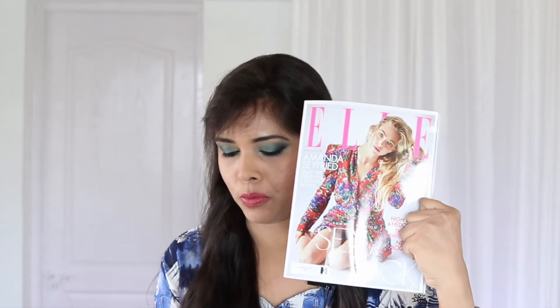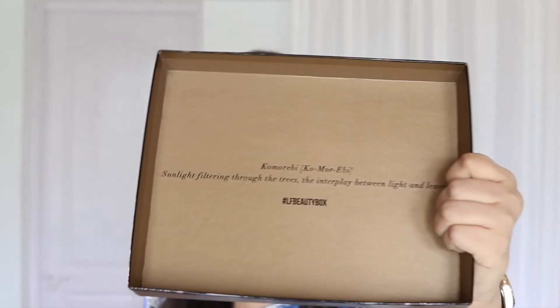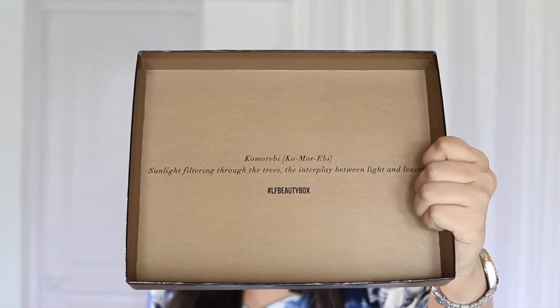You have the Beauty Box magazine, which is also the product card — we'll take a look at that a little later. And this month's L.U.K. magazine, which would make a great read for the weekend when you're in the bath. In the lid it says, 'Come more be sunlight filtering through the trees, the interplay between light and leaves.' That sounds very, very pretty — very summery and very pretty.